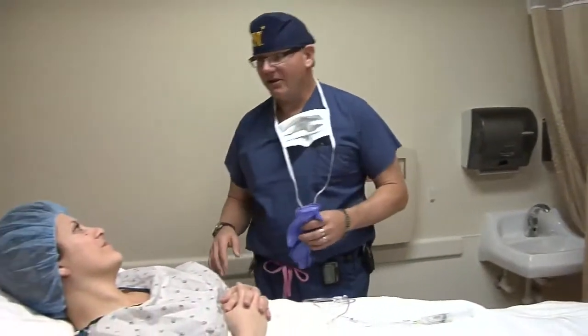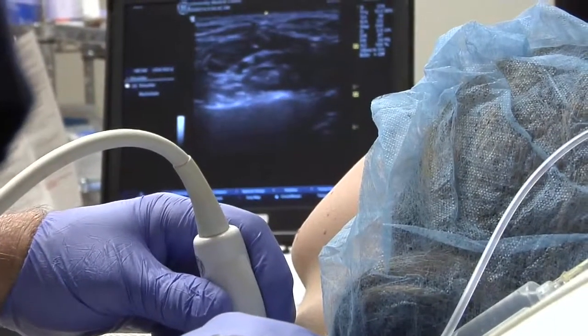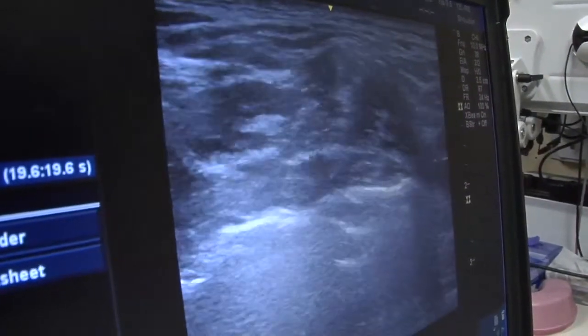Dr. Patrick Boyle describes ultrasound-guided peripheral nerve blocks: we use ultrasound-guided technology now and we're able to identify the nerves and then put the local anesthetic around the nerve to temporarily cause the nerve not to fire anymore.